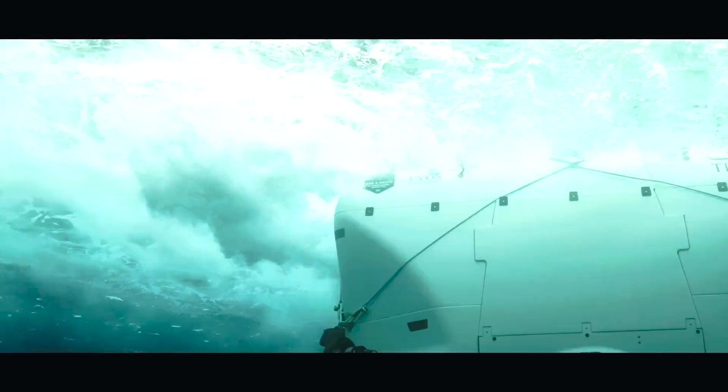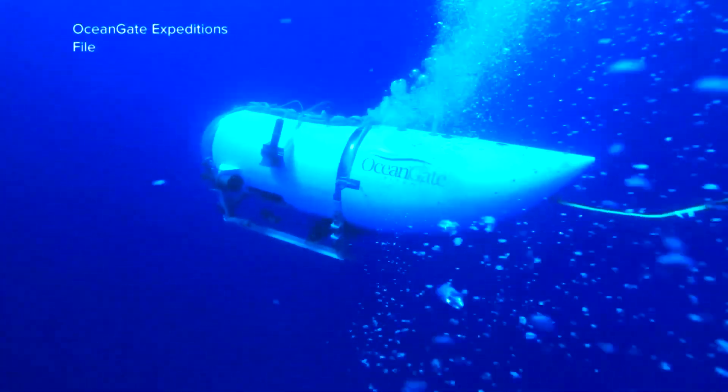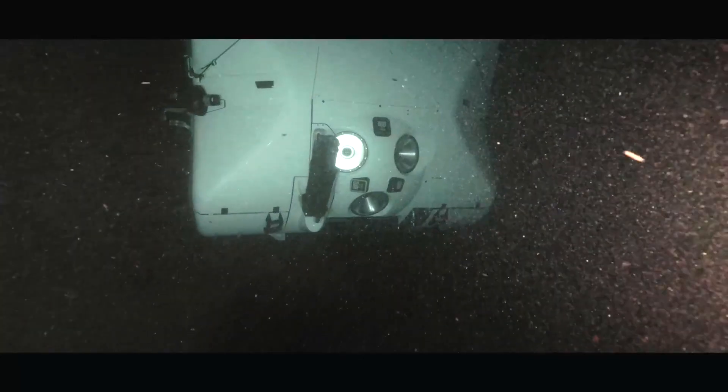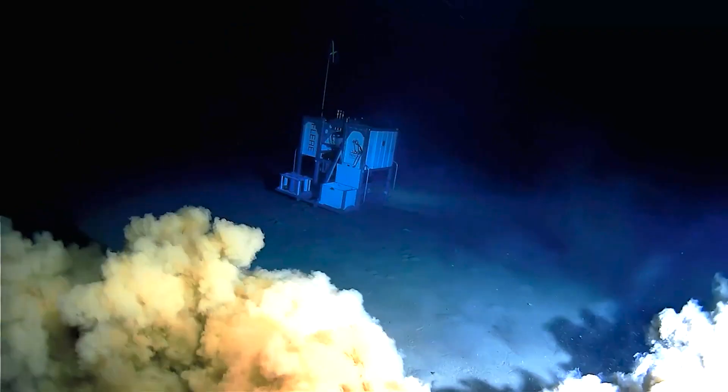Venturing into the depths of the ocean is an extraordinary feat that demands more than just any ordinary vessel. It needs the use of a specialized vessel designed to withstand the immense pressures found at the ocean's depths.